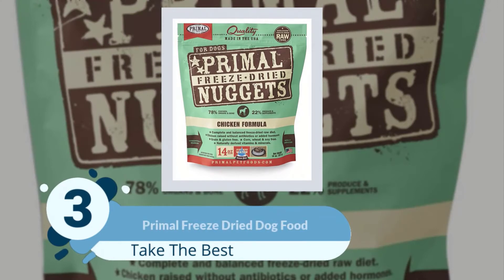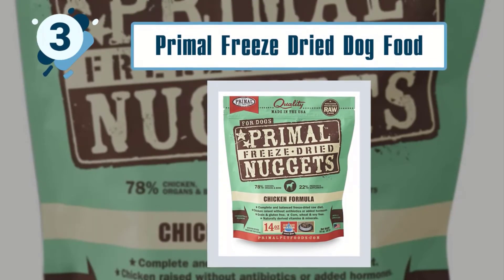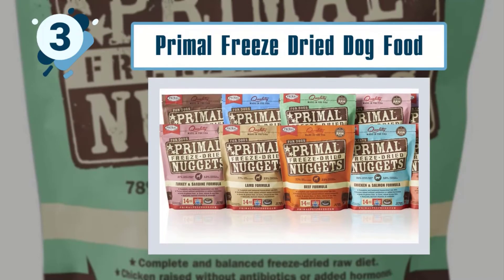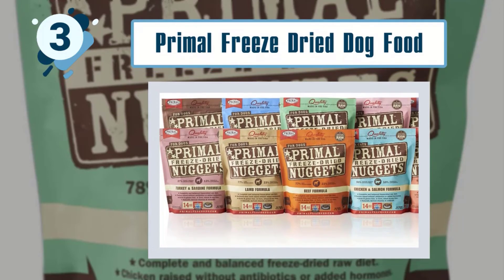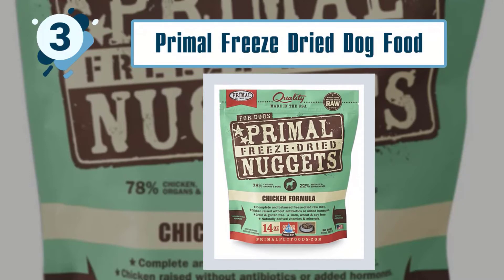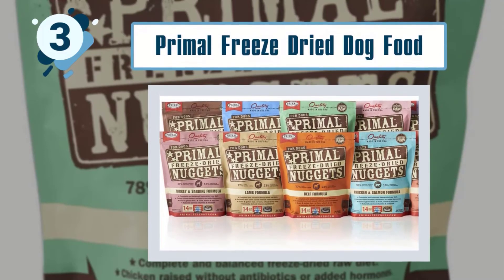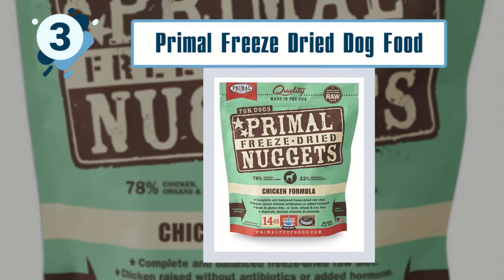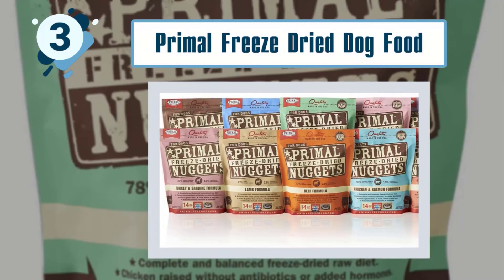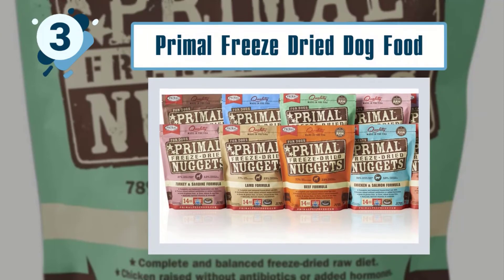Number 3: Primal Freeze-Dried Dog Food. A full 78% of this food is made up of chicken, chicken organs and chicken bone; in total there is a minimum of 37% protein. The chickens used in the recipe have been raised without the use of antibiotics or hormones — it is completely natural. The remaining 22% is made up of produce and food supplements, so you will find organic broccoli, organic kale and organic carrots on the ingredients list. These provide plenty of micronutrients and antioxidants to prevent cell damage.